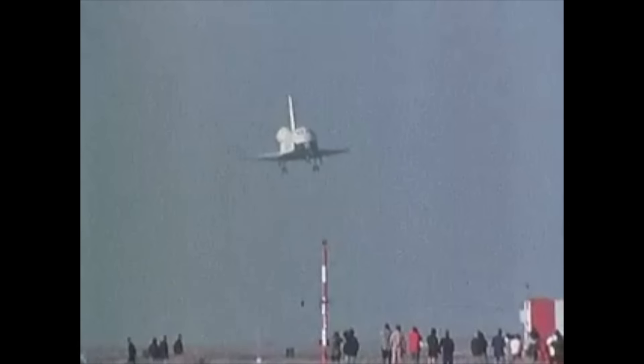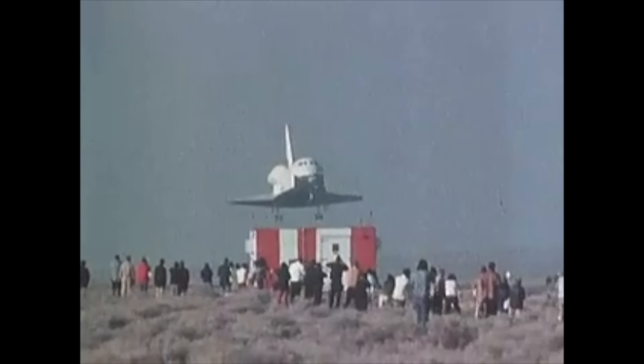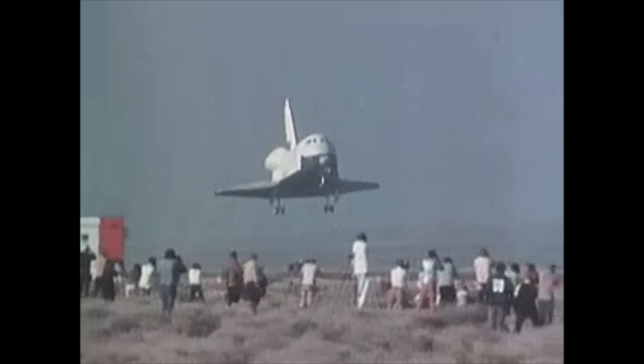Today, the TAV is preserved in a glass case at the NASA Armstrong Flight Research Centre.